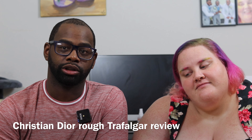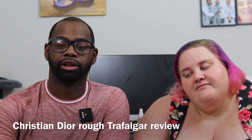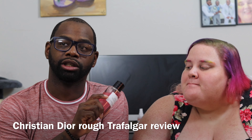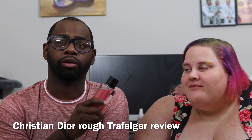Today we're talking about a new fragrance from the House of Christian Dior. This fragrance came out in 2020 — it's Rose Trafalgar. In this video I'm going to break down how it performs on my skin, see if Kelly likes it because she wore it a few days ago, and let you know if it's worth buying or sampling.